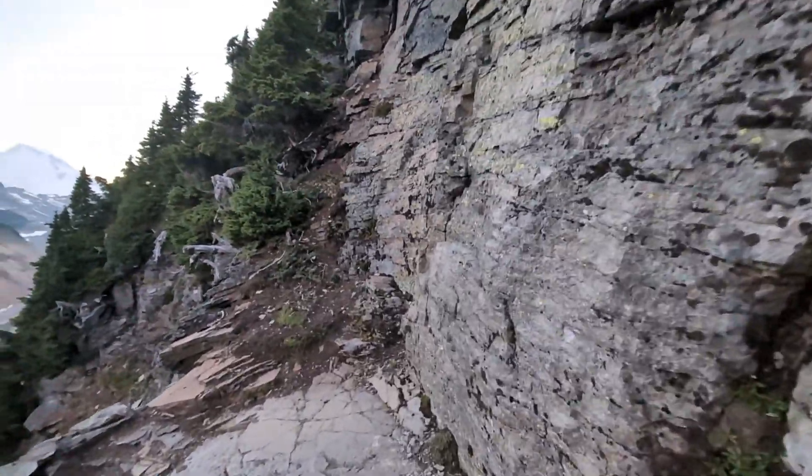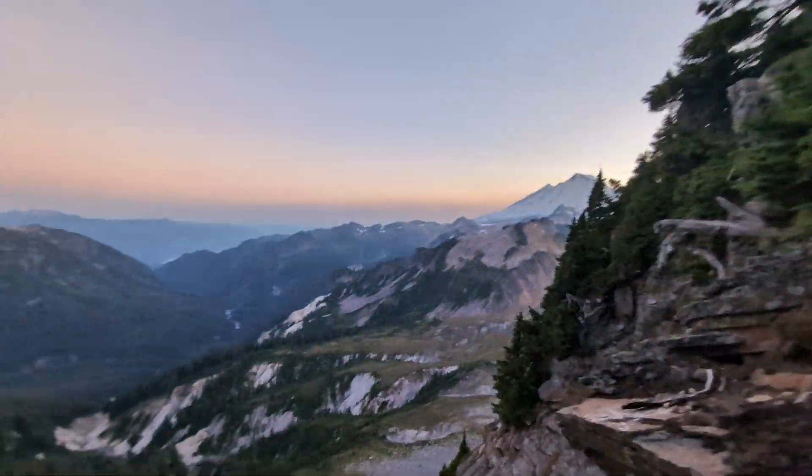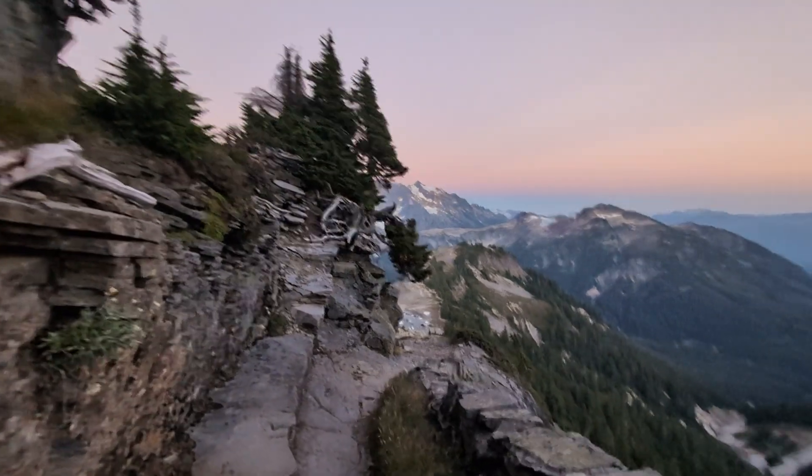Car and RV camping is not permitted up here, but there are some areas and campgrounds nearby, so I was able to be in bed in under 30 minutes and back at the parking lot for sunrise the next morning.